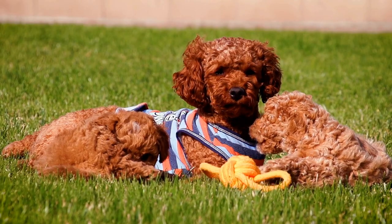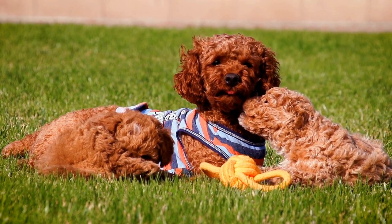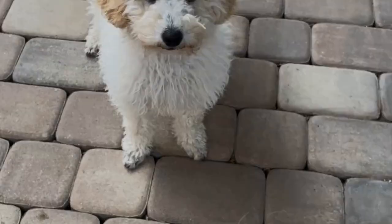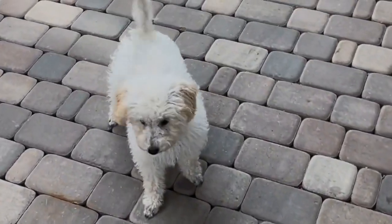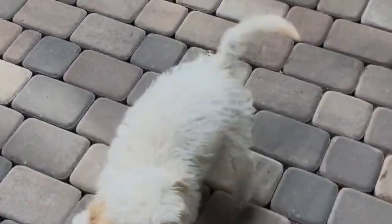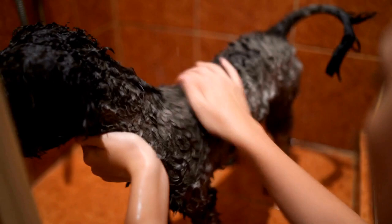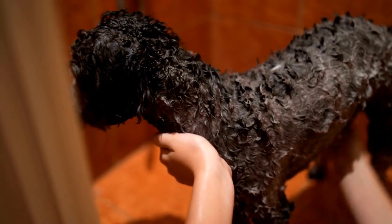It's a win-win situation for both of you. Another advantage of playing Poodle Musical Chairs is that it enhances the bond between you and your dog. Spending quality time together, participating in an activity that you both enjoy, strengthens the mutual trust and love you share. It also offers an opportunity for socialization, as your poodle interacts with other players, promoting good behavior and friendliness.